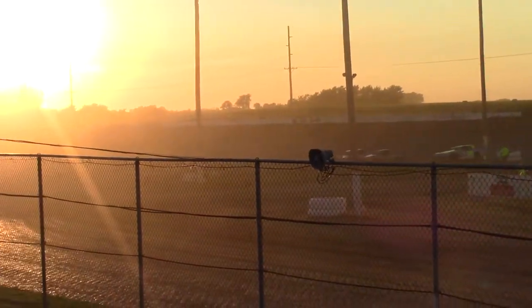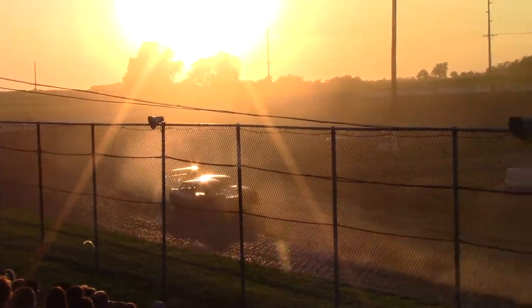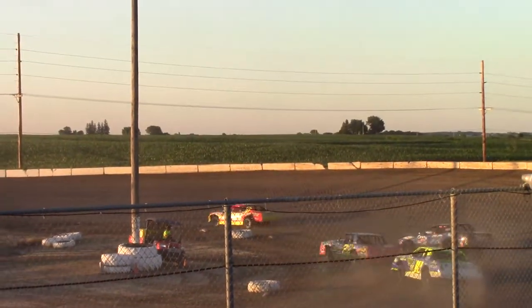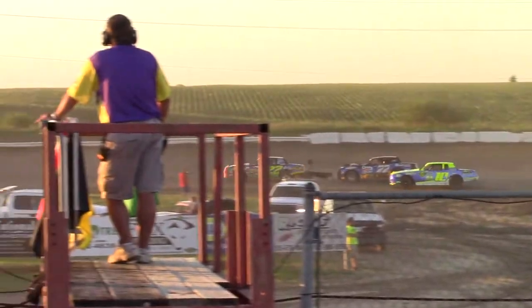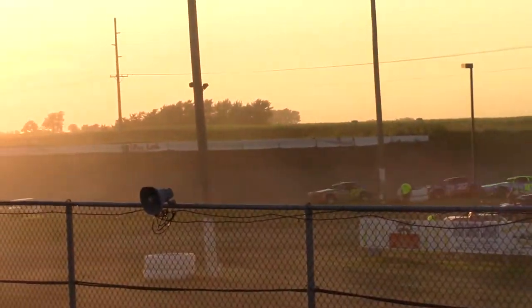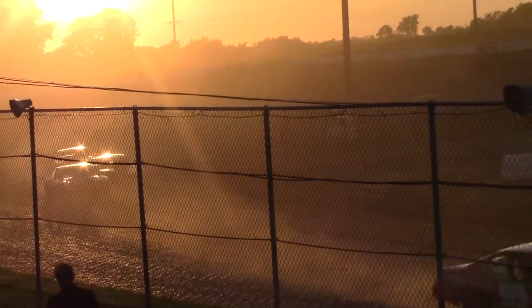Chris Pruitt trying to get inside Mueller — now he's inside of him. Can he make the pass down there? Not enough speed down there. Mueller pulling off on the 77. Now Chris Pruitt has speed — turns 1 and 2, he's in second. Damon Birdie your race leader, then Chris Pruitt, Brandon Pruitt now trying to figure out a way to get around the 77.